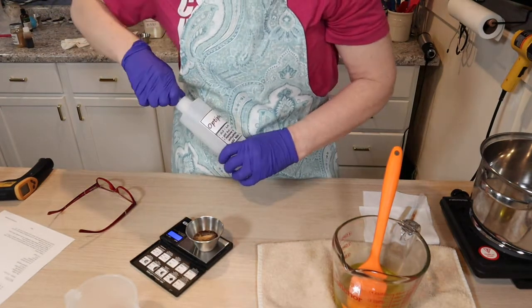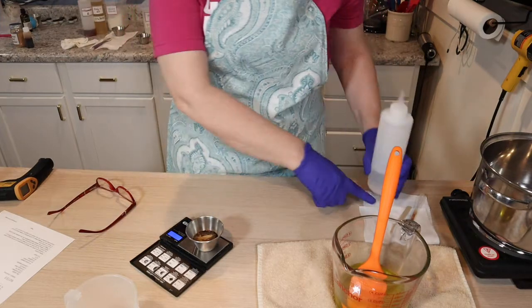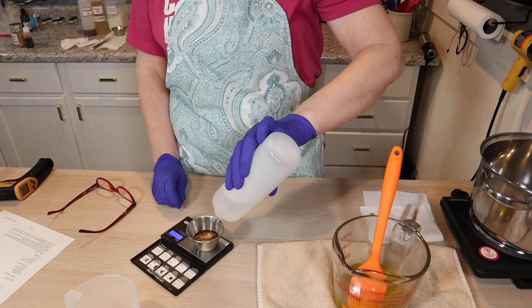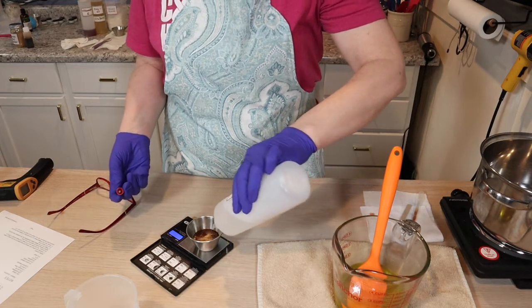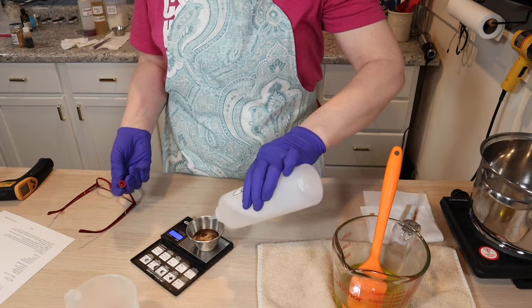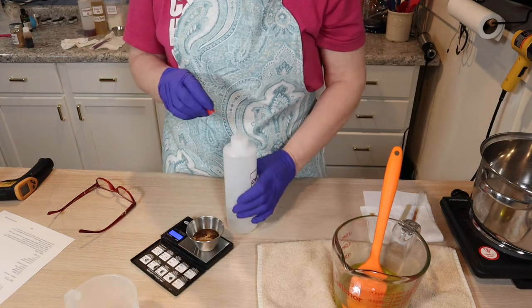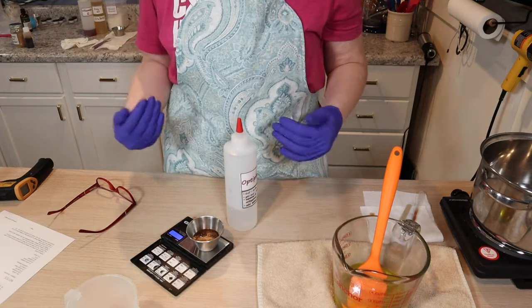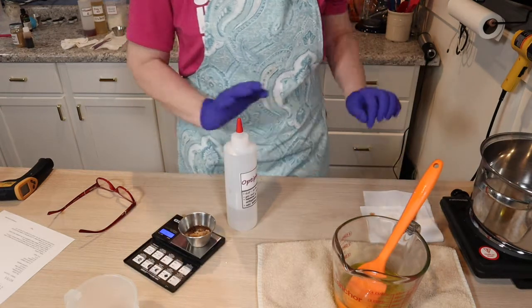I'm going to put the preservative in here — I use Optifin. There's no water in this formulation, but I still want to preserve it because I don't know that people aren't going to be using wet fingers to get product out of the jar. So we're going to be preserved and safe.